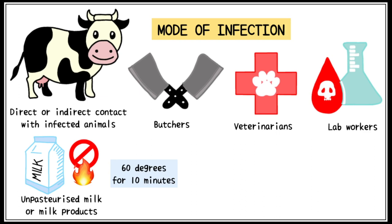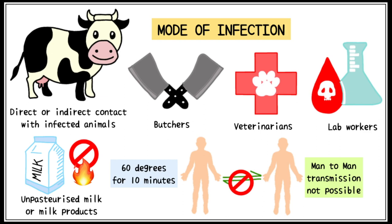Lab workers coming in contact with the organism can also get infected. It is important to remember that man-to-man transmission of Brucellosis is not possible. This is a commonly asked multiple choice question.